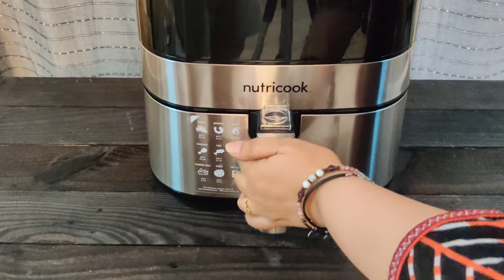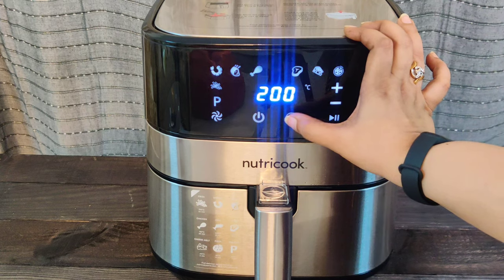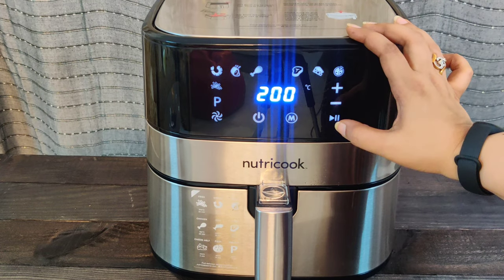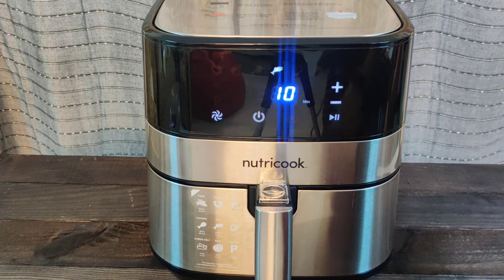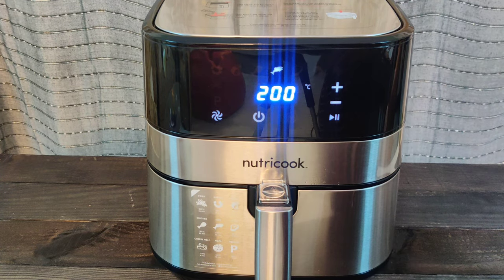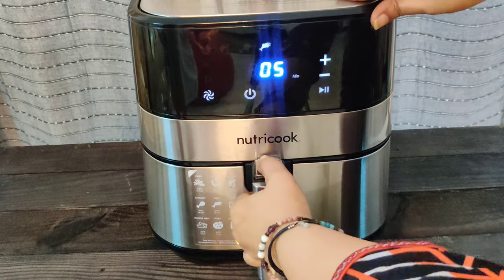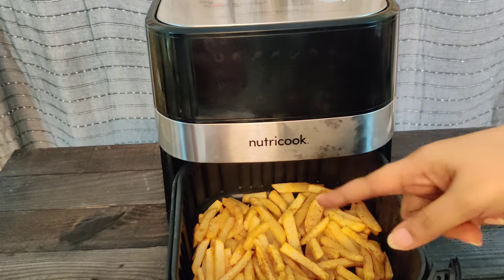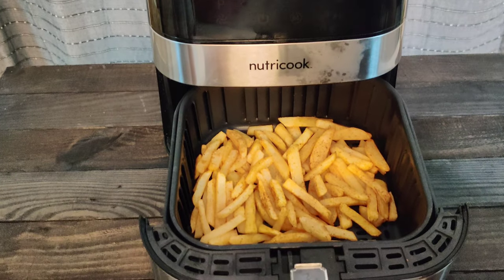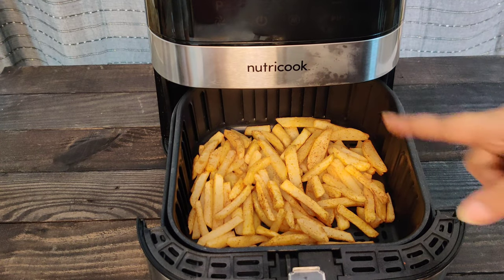Now we'll air fry this. This is where we set the mode and temperature. I've set it to 200 degrees, and it says it will take at least 10 minutes to cook, with a maximum of 22 minutes. Let's open it and flip the food once for even cooking. If required, we may add a little more oil — otherwise skip it. I don't think I need more oil; it has enough.